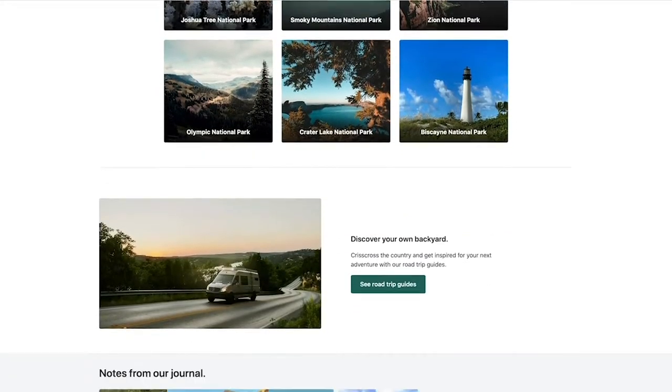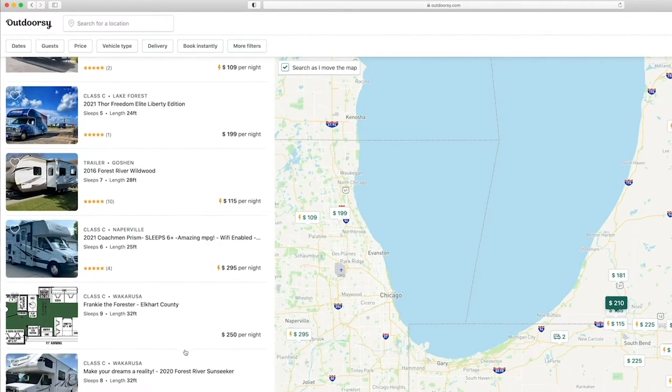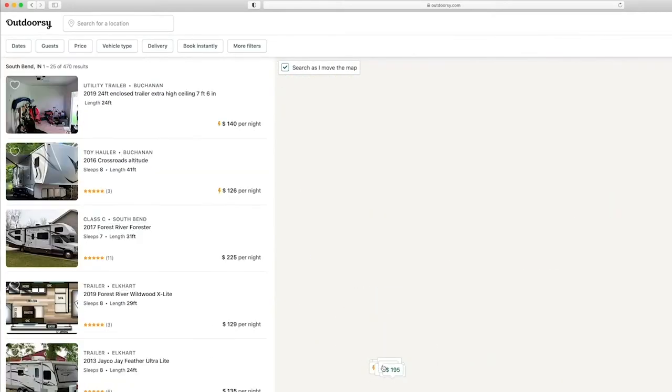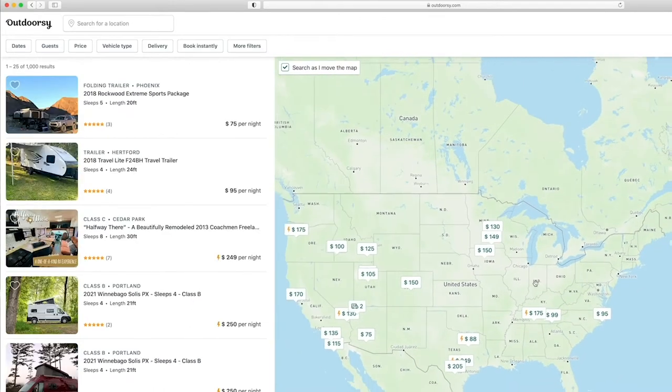For anybody that wants to access the outdoors — get outside for a weekend, a week, or a long trip — they can easily search and find the perfect RV they're looking for. We've seen even just this summer alone about 90% new traffic being first-time people to the industry, and half of our customer base are Millennials under the age of 45.